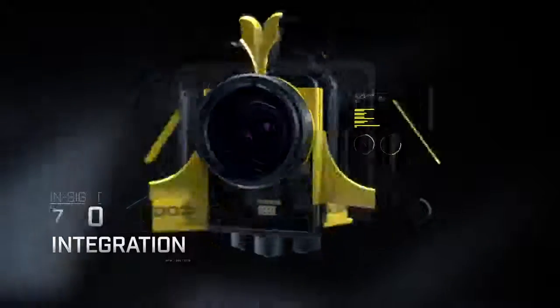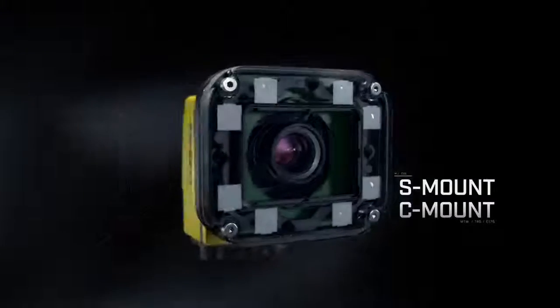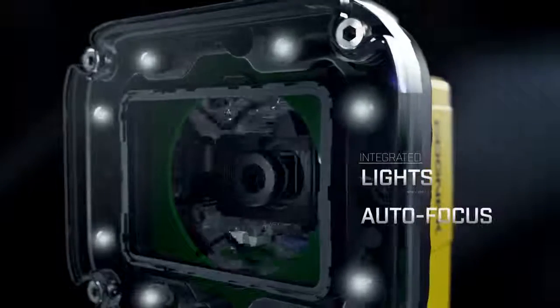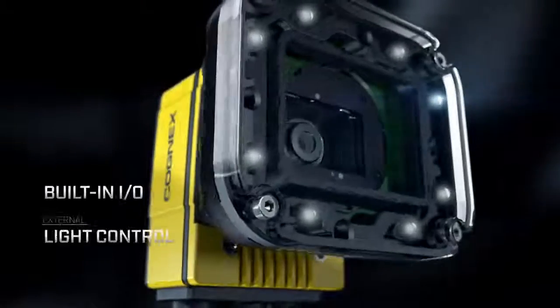It offers seamless system integration, inheriting S-mount and C-mount lens options from the original InSight 7000, integrated lights, a completely new autofocus option, as well as internal and external light control.